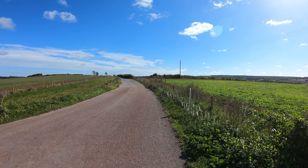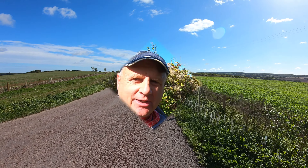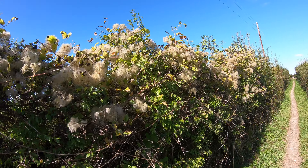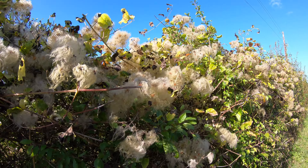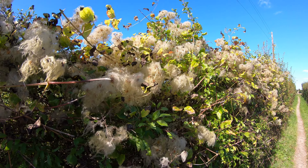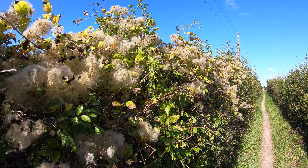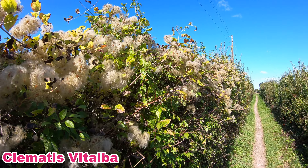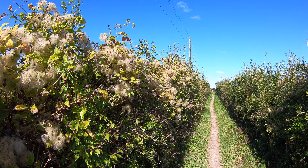We're on our homeward leg now, joining the footpath that will take us back into the village. Making our way along a narrow little path, it's really noticeable how many little fruits are still out. Some people call it traveller's joy and other people call it old man's beard — it's some sort of clematis I believe — and it's everywhere along the hedges here.